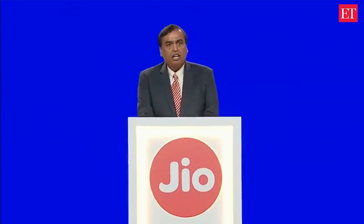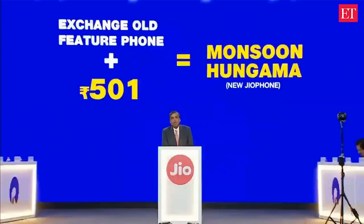Also, starting 15th August, our Geophone 2 will be available at an introductory price of only 2,999 rupees.